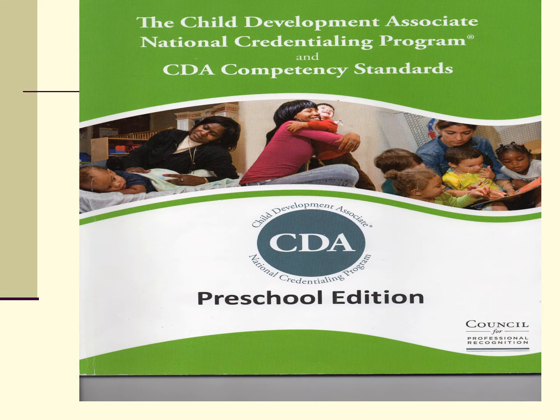If you do not yet have a CDA packet, you need to get one from the Council for Professional Recognition. Most of this presentation comes directly out of the manual. If you've decided to pursue the CDA, you definitely need this manual.